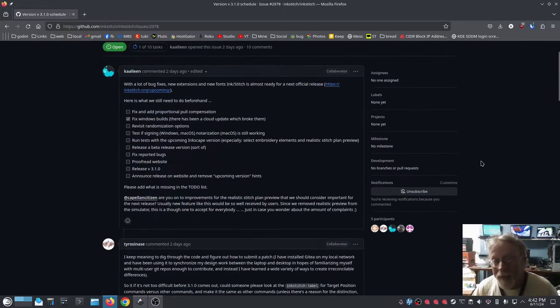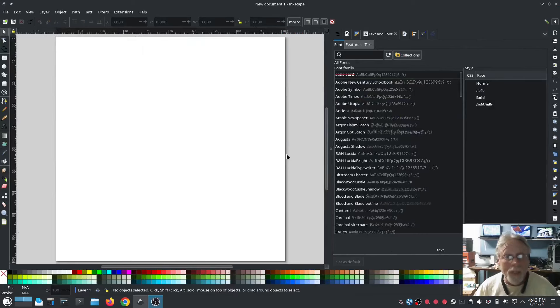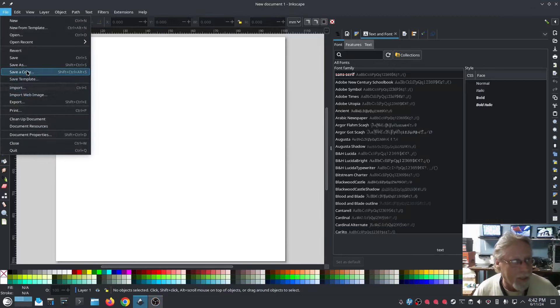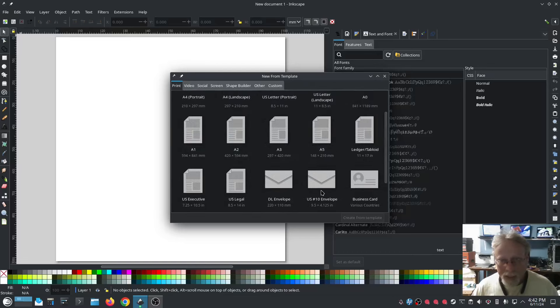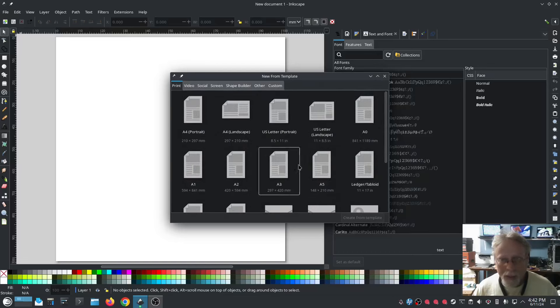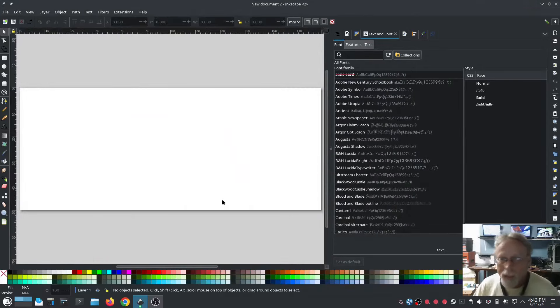Coming from a grumpy old man: be nice. The next version is coming — it's soon, it's like Christmas. Okay, so I'm going to do a hat. Let me find the template — it's New from Template. Scroll down... Custom — that's what I need. Create from Template, there we go.